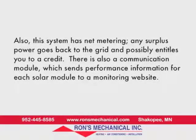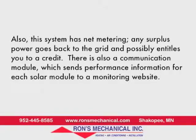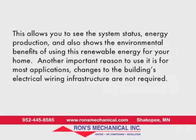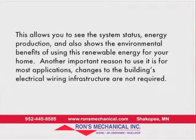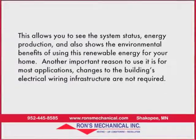There's also a communication module which sends performance information for each solar module to a monitoring website. This allows you to see the system status, energy production, and also shows the environmental benefits of using this renewable energy for your home. Additionally, for most applications, changes to the building's electrical wiring infrastructure are not required.